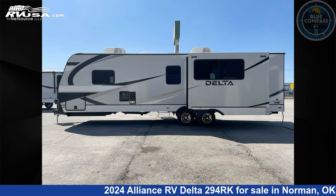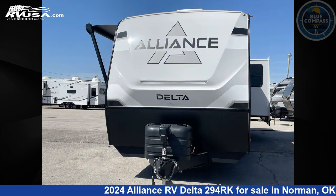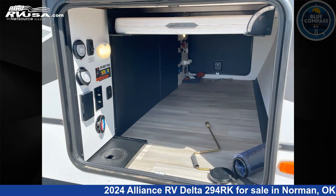This new Alliance RV is 33 feet 0 inches in length and features a benchmark interior, sleeps 3, slide out, and 45 gallons fresh water capacity. The floor plan layout of this travel trailer features front bedroom, outdoor entertainment, and rear kitchen.